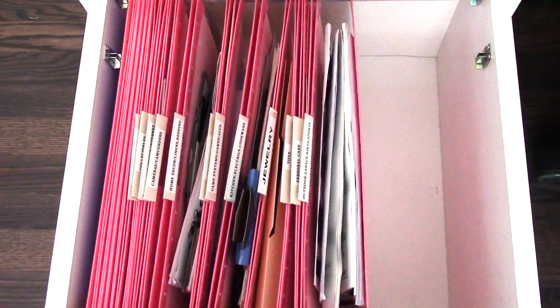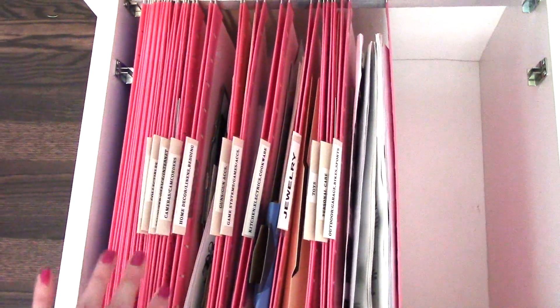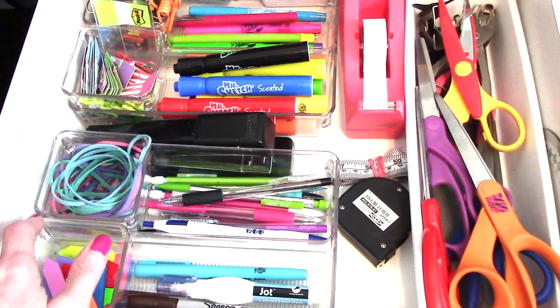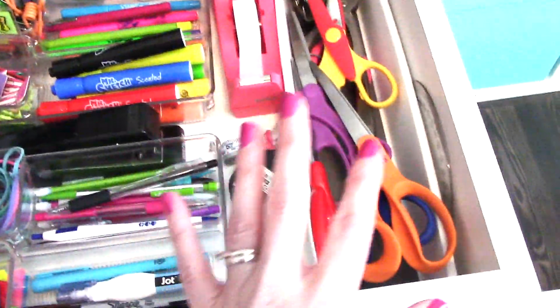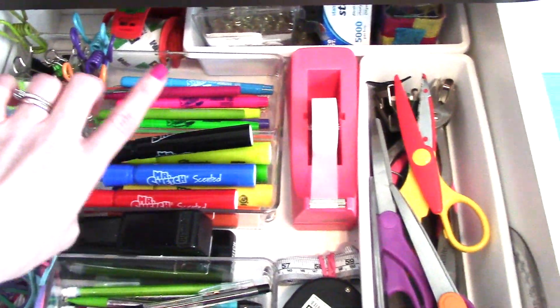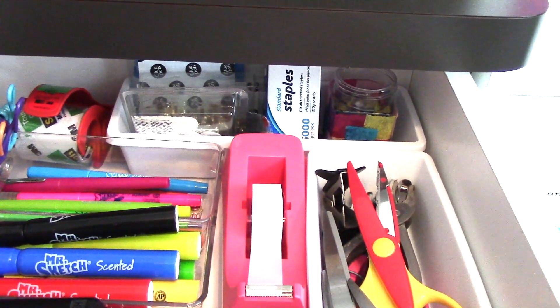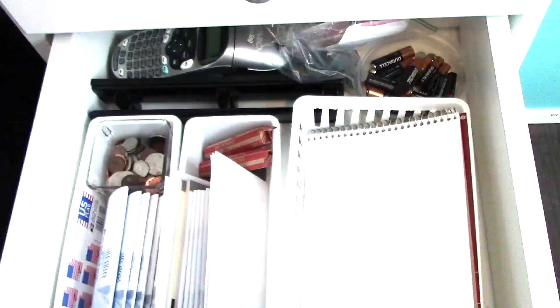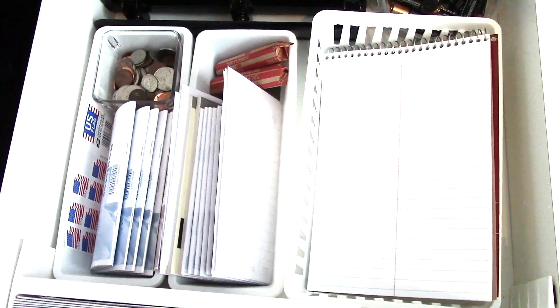Down here is where I keep all our instruction manuals — for the washer, electronic devices, the toaster, the vacuum, whatever. They all have their own little category and I keep them here so they're accessible but out of the way. On the right side of my chair I have my supply drawer with a stapler, pens, pencils, little flags from Dollar Tree, paper clips, rubber bands, different scissors, a tape measure, tape dispenser, clips, binder clips, markers, and highlighters. In the back are glue dots, Command strips, extra staples, push pins, and a packing tape dispenser.